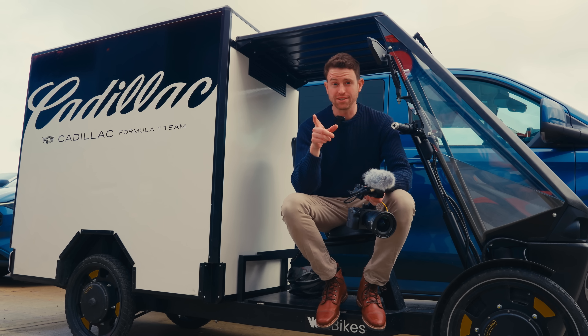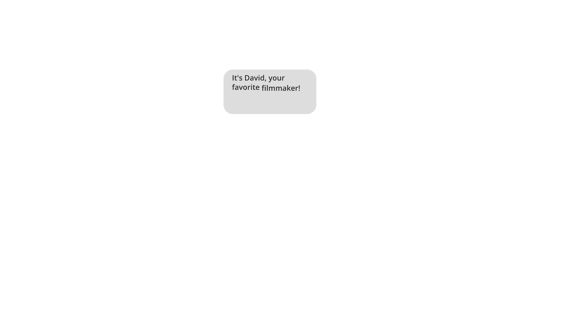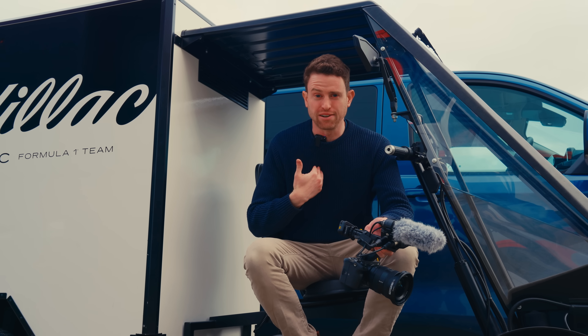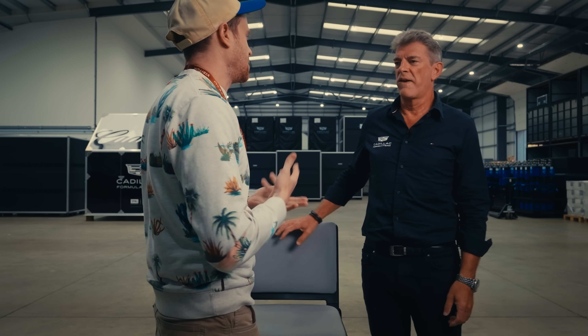Some of you have been asking, who is this guy? My name's David. Nice to meet you all. When the team was announced, I texted all the people I knew at General Motors and was like, how do I tell this story? It's this kind of dream come true as a fan of Formula One, to tell a story of how an actual car and team is getting built from the ground up.